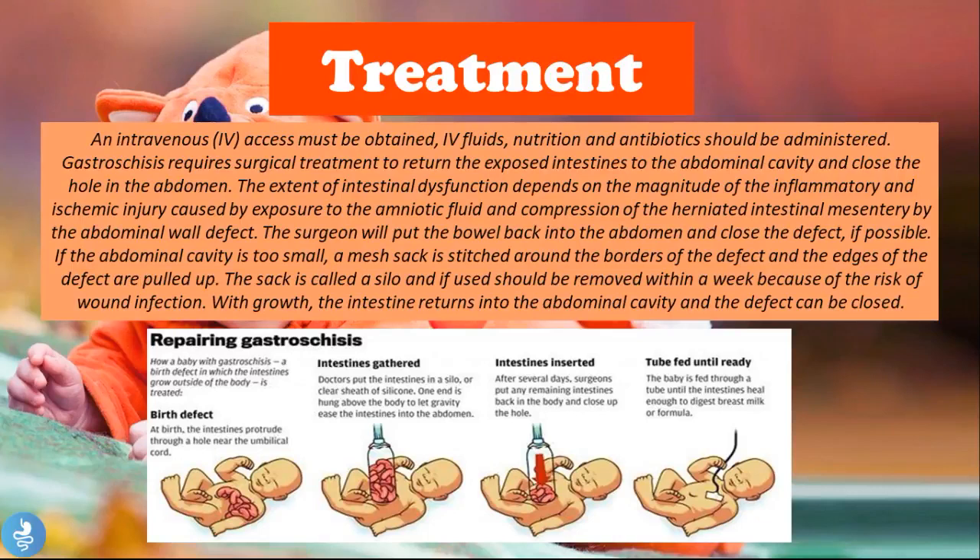Treatment of gastroschisis begins with obtaining intravenous access, through which IV fluids, nutrition, and antibiotics are administered. Antibiotics are necessary because the exposed bowel loops are at risk of infection. Gastroschisis requires surgical treatment to return the exposed intestines into the abdominal cavity and close the hole. The extent of intestinal dysfunction depends on the magnitude of inflammatory and ischemic injury caused by exposure to amniotic fluid and compression of the herniated intestinal mesentery by the abdominal wall defect. Ischemic injury can also result from constriction of the bowel loops at the defect opening.